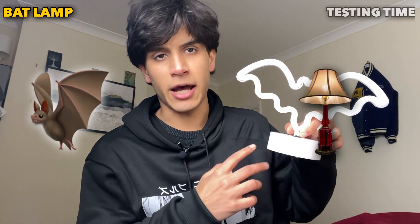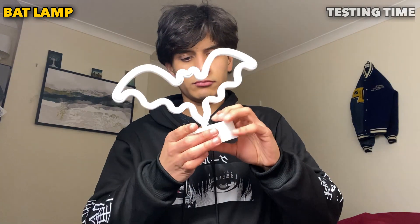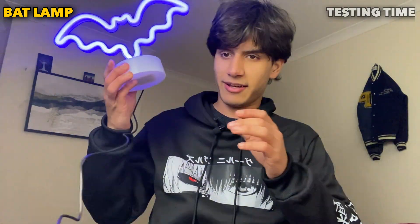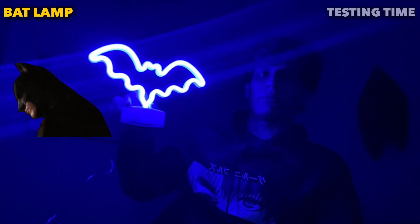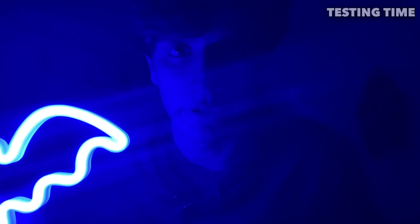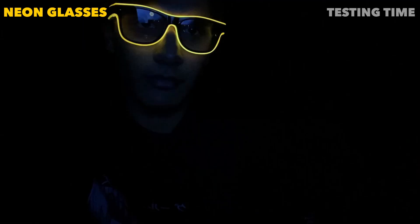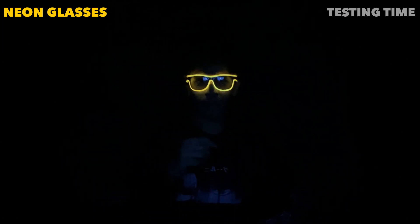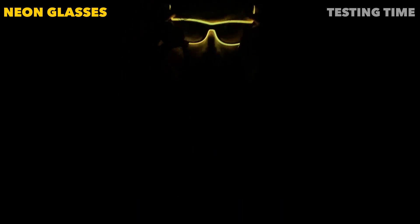And now it's time for this bat lamp. Man, this looks sick. You can see the ice blue color and it really reminds me of Batman. These are the party glasses with LED light — they look cool. I can dance with it. It's pretty cool for parties, but I'm actually not a party guy. It looks cool, by the way.